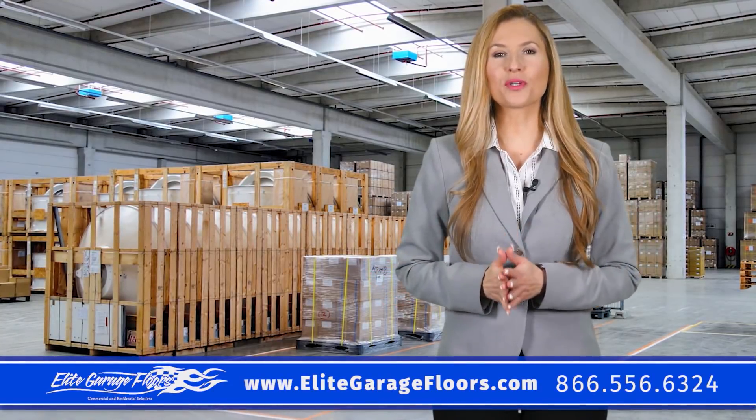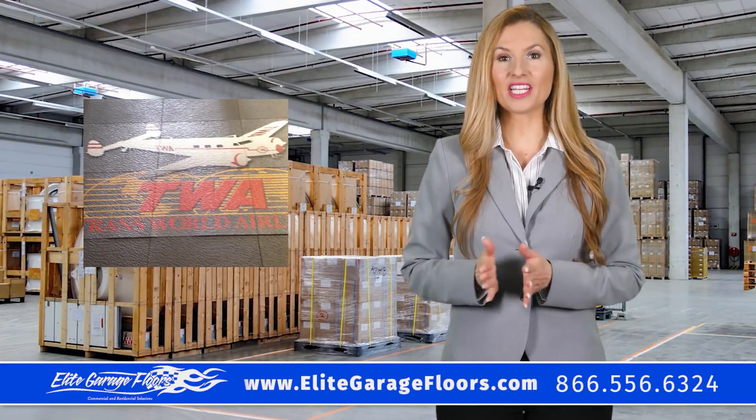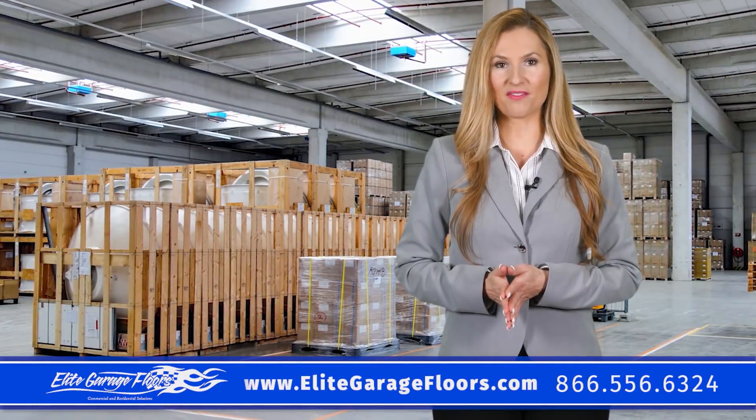Our tiles are extremely resilient and can handle foot traffic to heavy equipment. Need a custom design, image, logo, or safety message on your tiles? We can custom print our tiles for your specific needs.